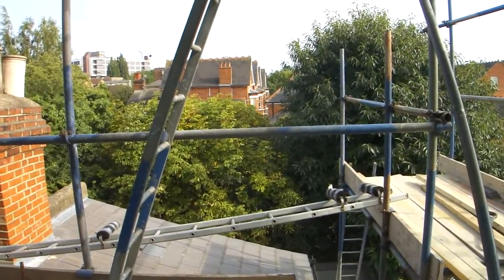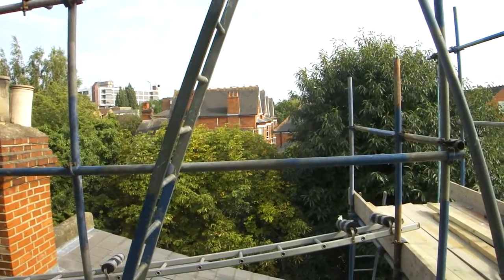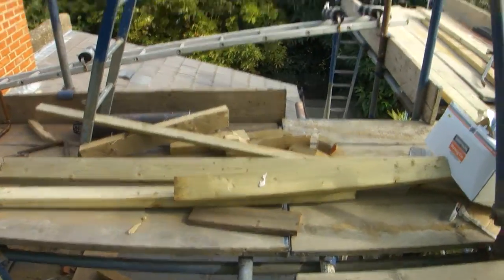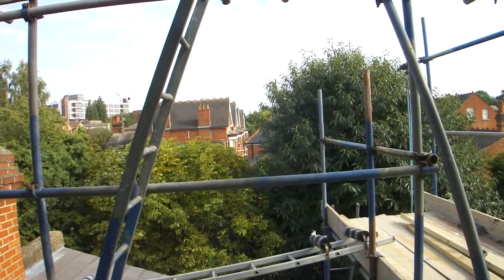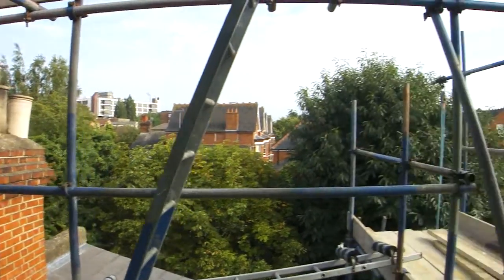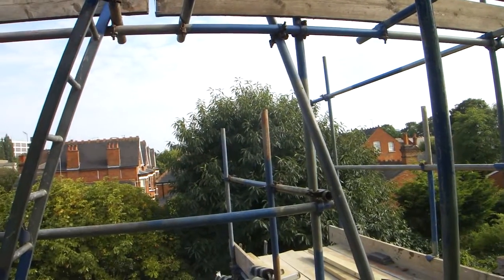This is going to be the view out from our Juliet balcony. How very surreal. Above the trees. Watch the birds. You can hear the birds chirrupy chirrupy.